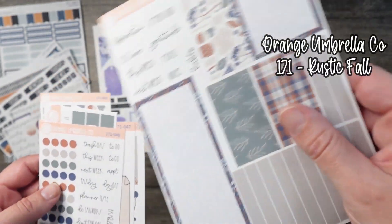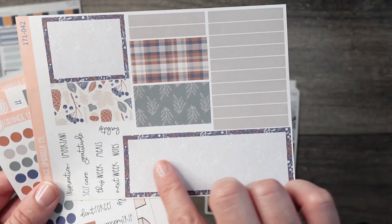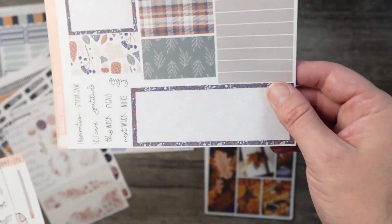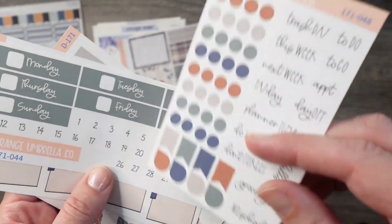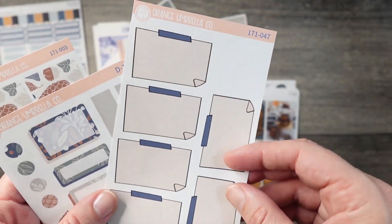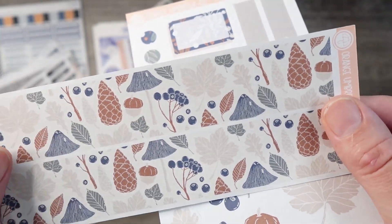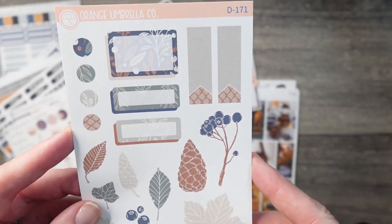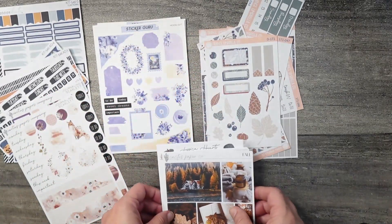Next up we have Orange Umbrella Co kit 171, called 'Rustic Fall.' This kit is created for the vertical priorities planner, which is the planner that I use, so this top box here and the size of these labels are much larger than a standard label — they fit perfectly. I also have some scripts, the date headers, and the bottom box covers. The new neutral planners won't be needing those, and she said she's going to be dropping those for future kits. I also grabbed the thick washi — I love these little mushrooms — and then the deco sheet. That is all I have from Orange Umbrella Co. I love these muted blues and greens, it's so pretty.